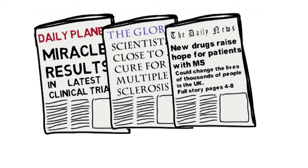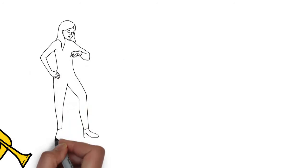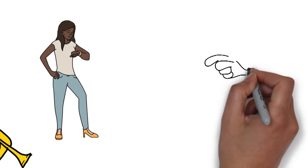Attention-grabbing headlines like these can be really exciting for people affected by MS. But why do these treatments seem to take so long to be available on the NHS?